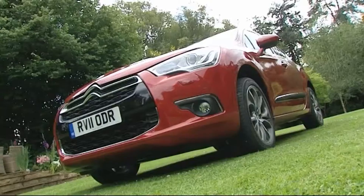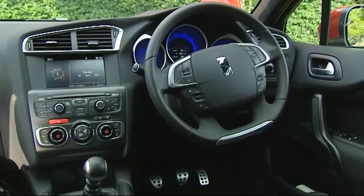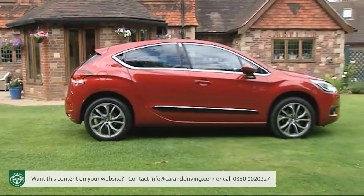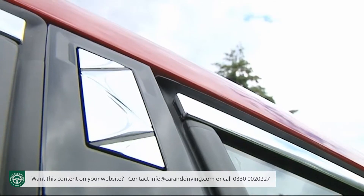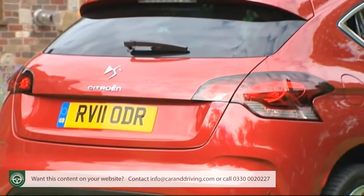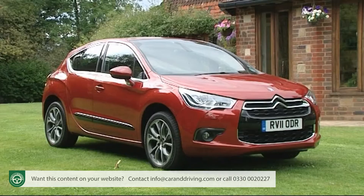Citroën's DS4 is a desirable sporty five-door hatchback that proudly claims not to conform to any established market segment. In reality it's a grown-up Golf GTI style car with a coupe look and a slightly higher ride height from which potential buyers can command a rewarding driving experience. A different approach and a very interesting one.